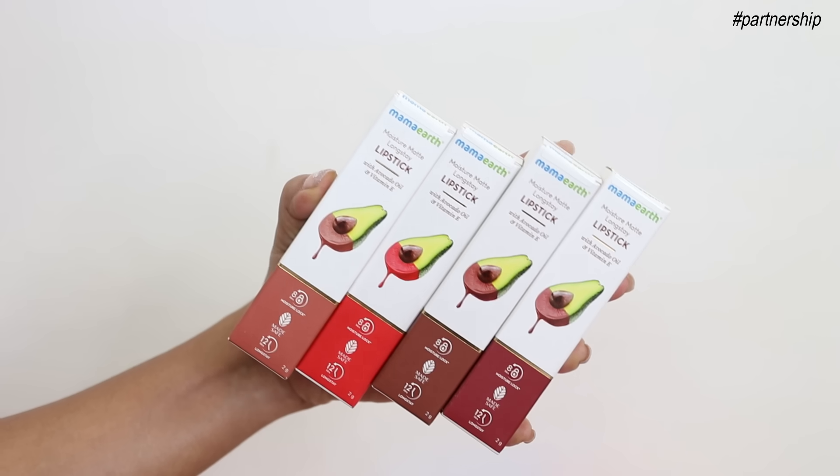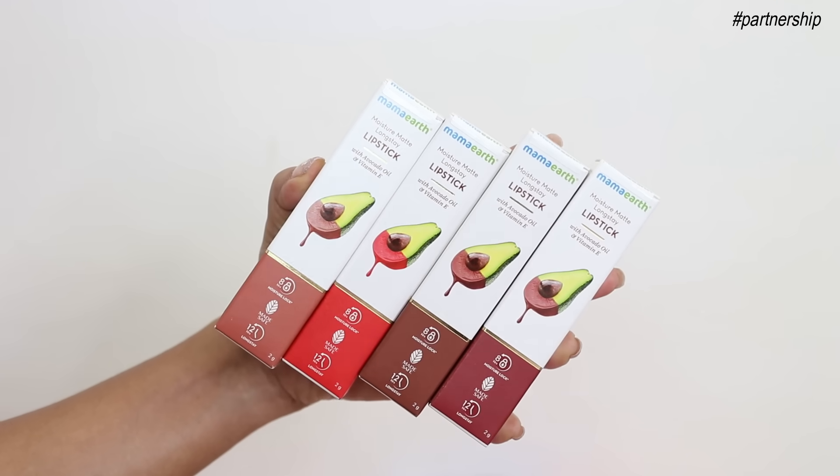This lipstick actually comes in a total shade range of 17 shades. I actually discovered these lipsticks about a year back, a little over a year back, when they were just launched and since then they've actually added a lot of new shades to this range. So recently they launched 4 new shades which I'll be talking about in today's video.